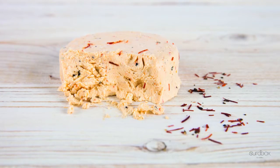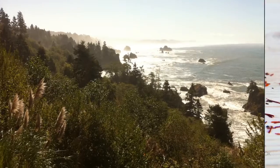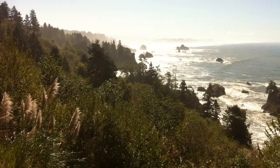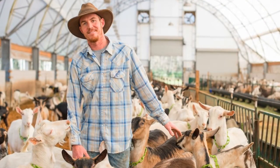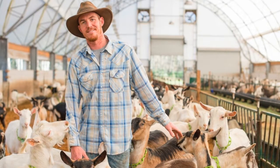Our next cheese is a power forward from Cypress Grove called Sergeant Pepper. This scrumptious pasteurized goat cheese is made in Humboldt County, California. This goat's milk cheese gets its kick from harissa, green curry, chili threads, and black pepper.